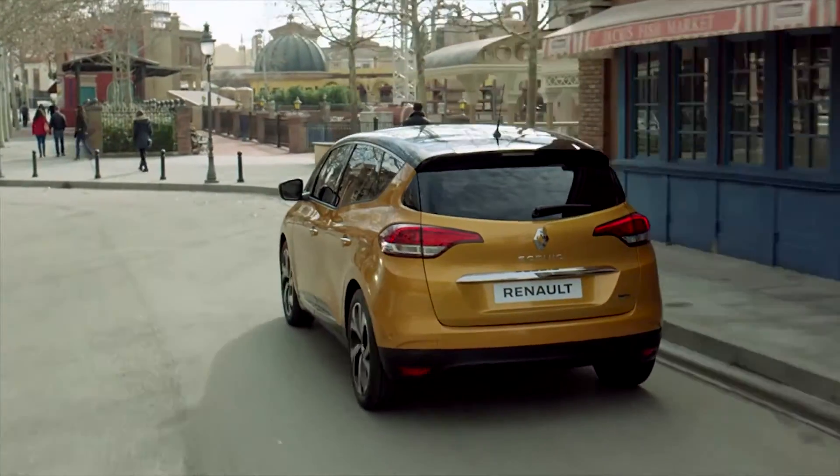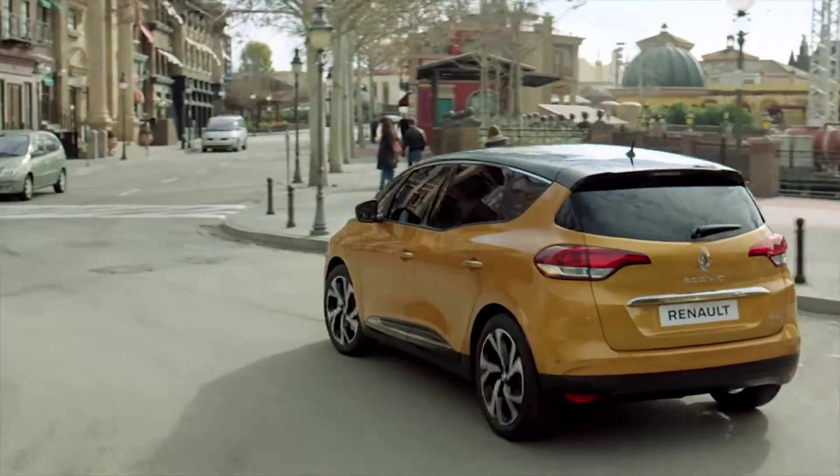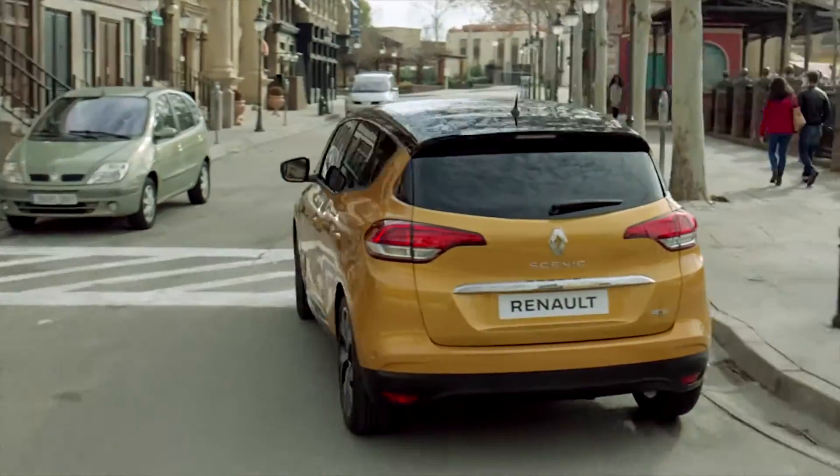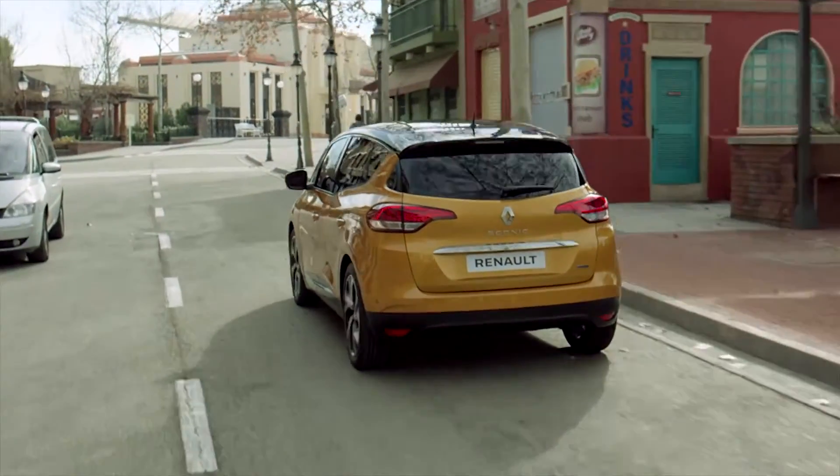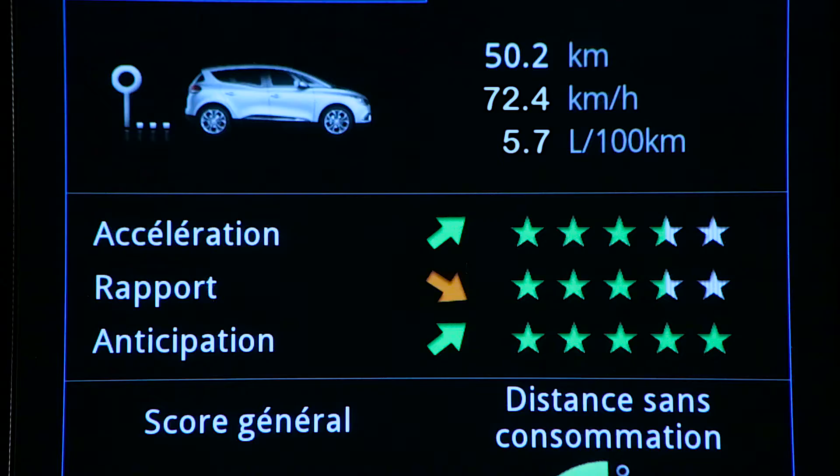All of the new Scenic engines are designed to be leaders in terms of consumption and CO2 emissions. They all offer eco mode and are fitted with the stop-and-start system. Eco mode is a function which optimizes fuel consumption.